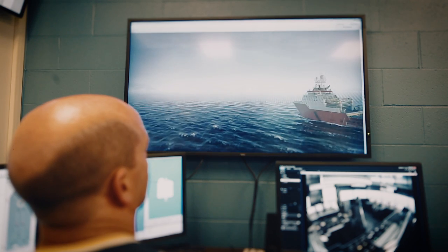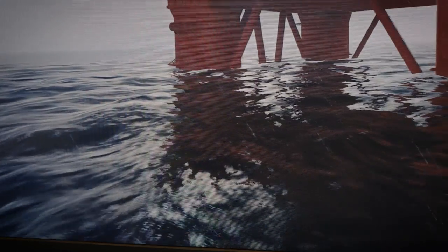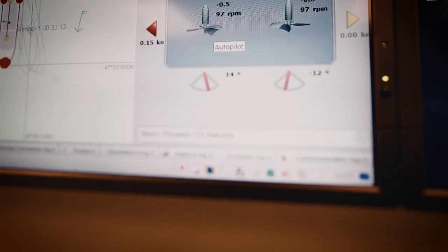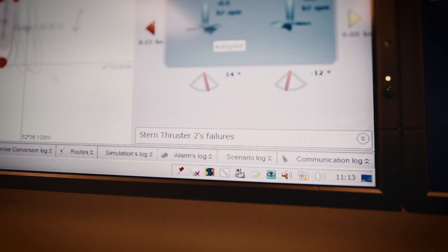This simulator is designed to do several things. It's primarily to replicate the type of operations that you would typically see on an offshore field. But one of the other more unique attributes that we intend to make part of this is iceberg towing, which is a facet that's unique to Newfoundland offshore. So really the sky's the limit in terms of what we can make this do.